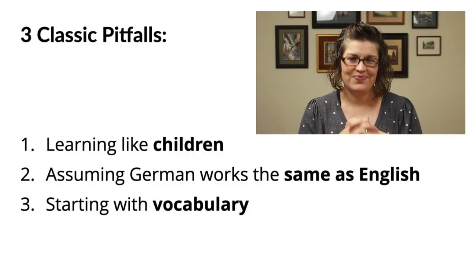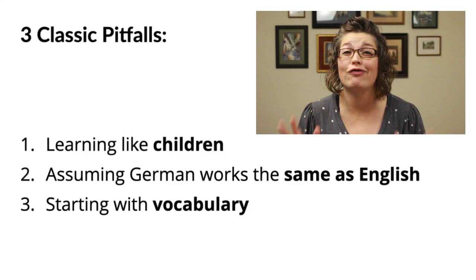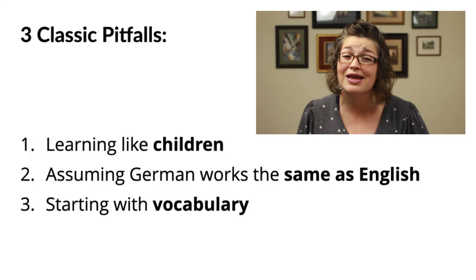Now let's dig into the specifics of these three classic pitfalls. The three big mistakes I see so many German learners making, especially at the beginning of their journey, are: they try to learn the way that children learn languages, they assume that German works the same way English does, and they start with vocabulary. As a native English speaker, you probably didn't have the opportunity to learn another language as a child. So now as an adult learning German, your gut instinct is to copy the same process you used to learn English. But this is a grave, grave mistake that's going to cost you time and effort.